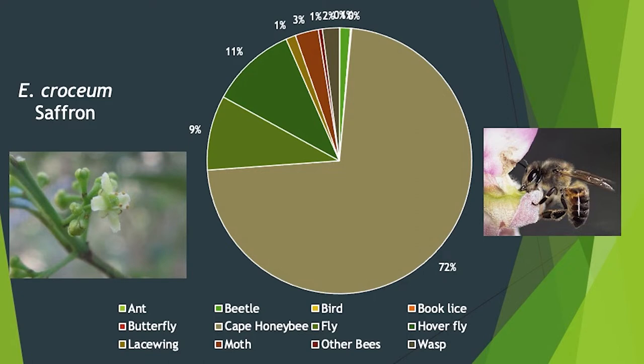For saffron, the most dominant visitor was the cape honeybee. However, apart from that, there was a rich diversity of other species, most notably the hoverflies — the family Syrphidae — which hover in front of flowers almost like hummingbirds. They were quite prominent, and then 9% were other flies, non-syrphid flies. So there's rich diversity, but the honeybee dominates.